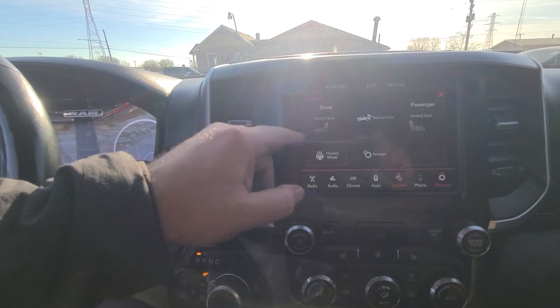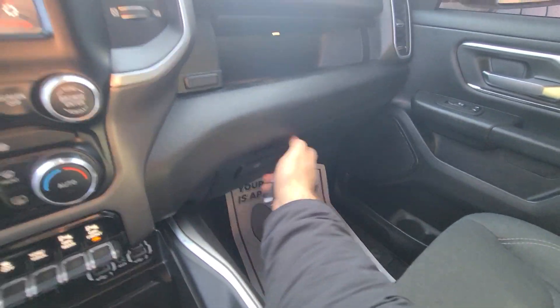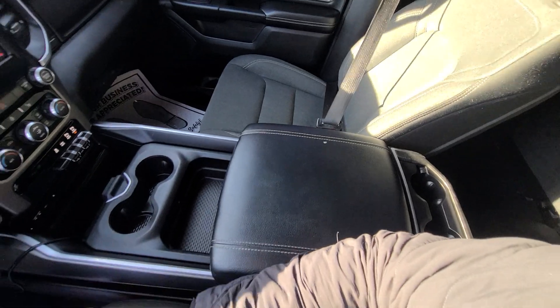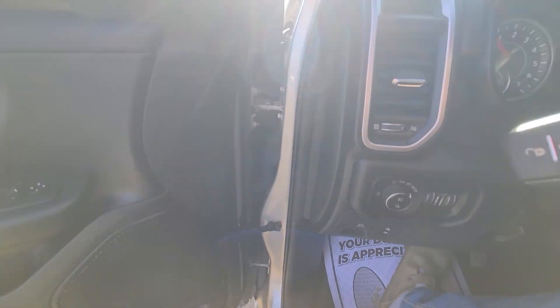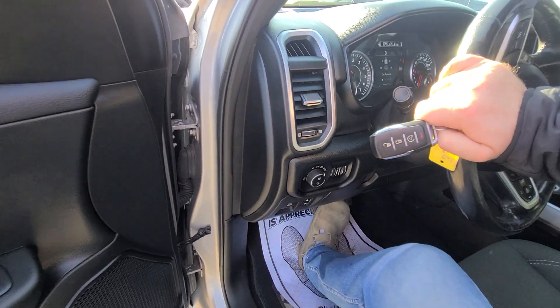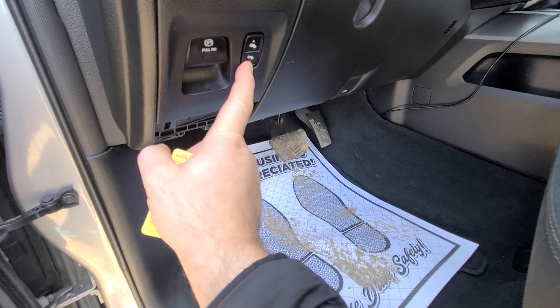Backup camera, heated seats, heated steering wheel — all the bells and whistles. Super clean. Adjustable pedals for vertically challenged people.